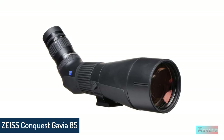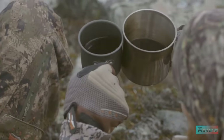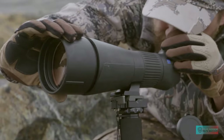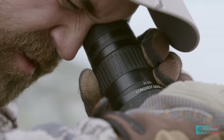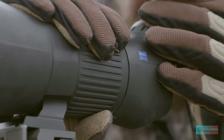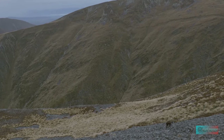Zeiss Conquest Gavia 85. Any photographer will recognize the name Zeiss as being the benchmark for optical quality, so selecting a Zeiss scope for wildlife and nature photography is a sensible decision. Of course, Zeiss doesn't come cheap, but the Zeiss Conquest Gavia 85 is versatile due to a rapid focus mechanism and a close near-focus setting, so even observing smaller objects or wildlife is claimed to be easier than ever.